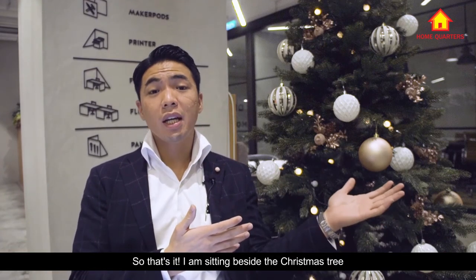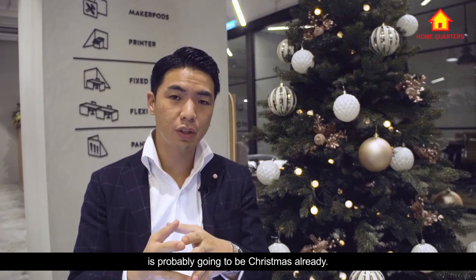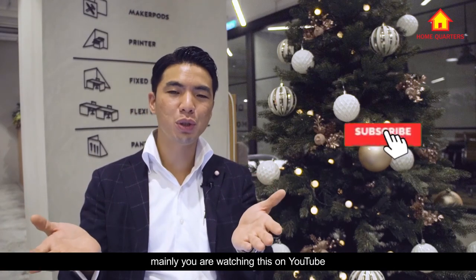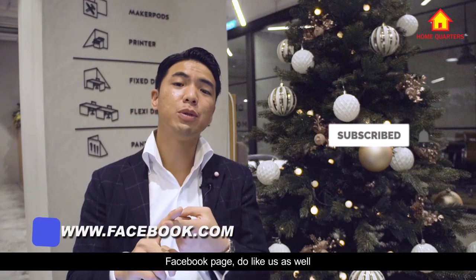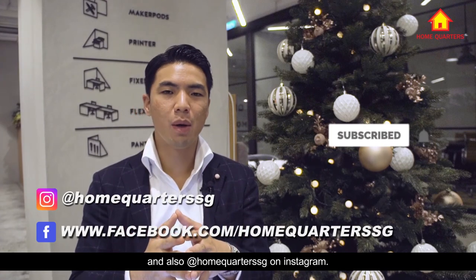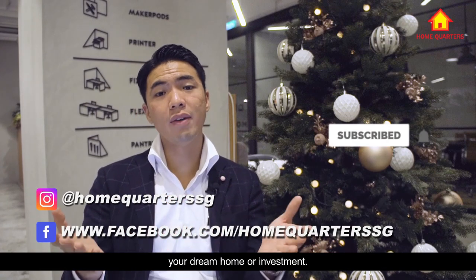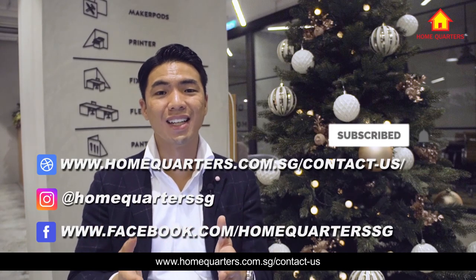I'm sitting beside the Christmas tree because this video is probably launching around Christmas — so Merry Christmas to all viewers! Do follow us on all our social media platforms. If you are watching on YouTube, please subscribe and like. Like us on Facebook as well, and follow us at @homequarterssg on Instagram. If you are looking to sell your property or find your dream home or investment, contact us at www.homequarters.com.sg.